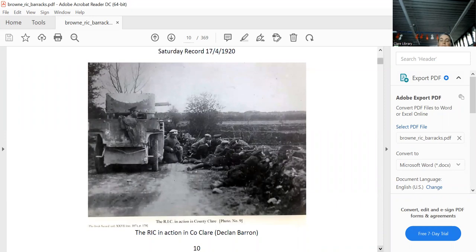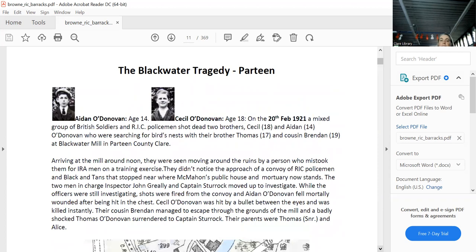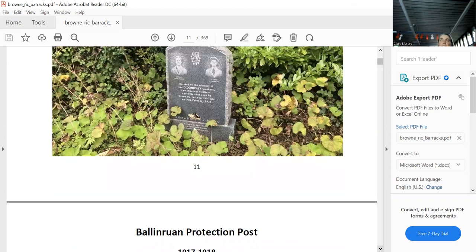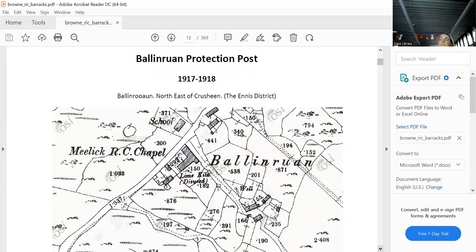There's the Blackwater tragedy — two boys were shot while searching for birds' nests in Portina, not too far away, and that's the memorial. There are a lot of protection posts; this one only lasted two years. Protection posts were very flimsy, so they often don't show up on maps.